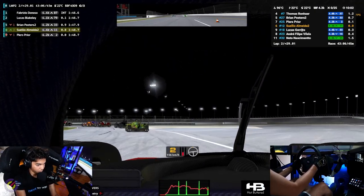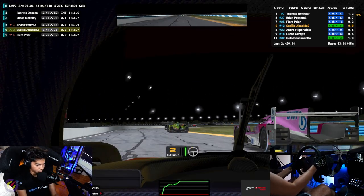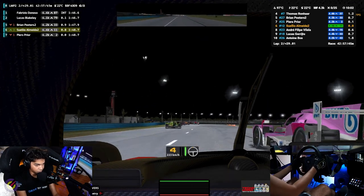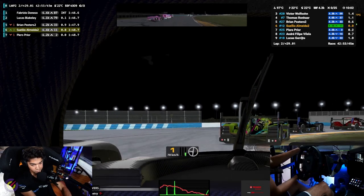Here you can see him clearly getting a defensive line, so I plan to get a better exit and pass him at the hairpin. But I don't want him to defend again, so I'm going to kind of pretend I'm not passing and then do the move at the last second. A little bit sketchy, but it worked.